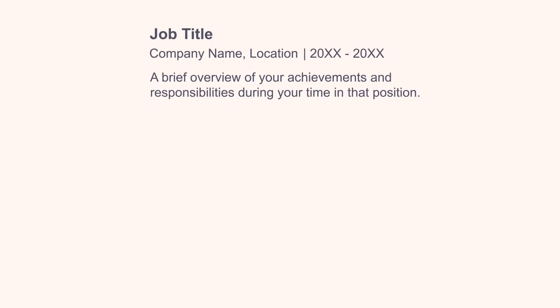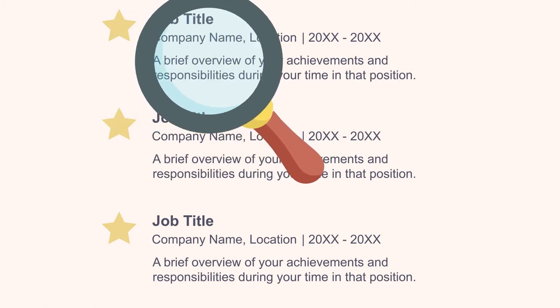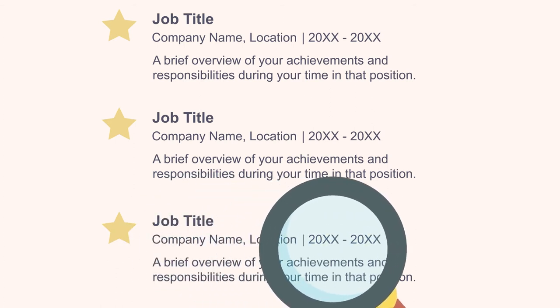Try to keep the work experience section under 3-5 jobs. You want to tailor your past work experience to the job you are hoping to achieve, and only include jobs that are the most relevant to your field. If none of your previous or current positions had anything to do with the industry you are hoping to enter, search for elements in your work that can be applicable to the position you are applying for. This can be a good chance to feature some of the soft skills you possess.